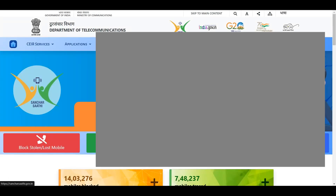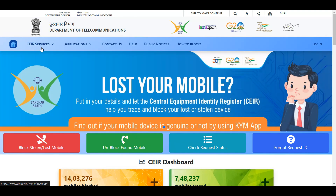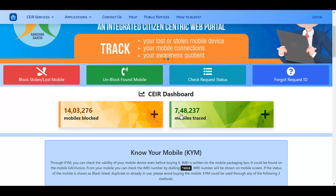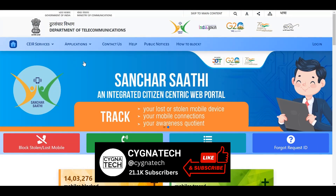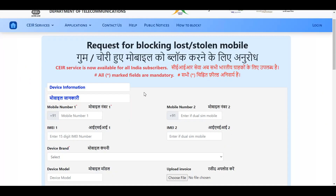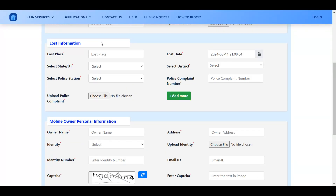If you are in India, you could go ahead and block your IMEI number by using services from a department known as CEIR. This is a specific department in India that caters to lost or stolen mobile phones. And if you see here, there are over 1.4 million phones blocked and over 700,000 phones found. So if you are in India with an Indian phone, just get onto the website, click on CEIR services, click on block stolen or lost mobile phone, fill up the form, upload a copy of your FIR, and get a request ID. Keep that request ID safe so that you could keep track of your lost or stolen phone.